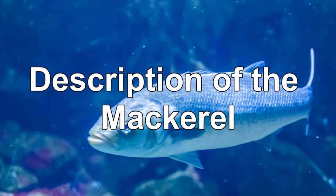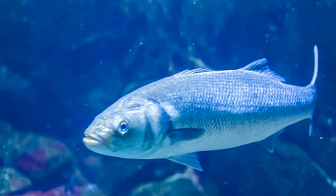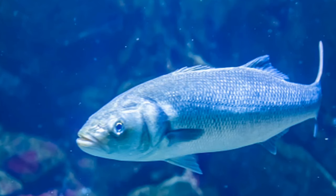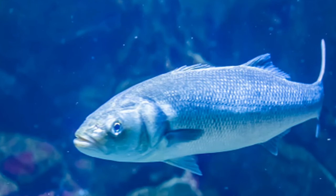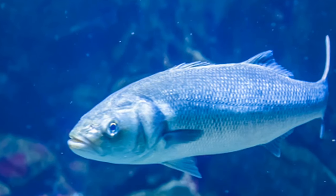Members of this group have elongated, torpedo-shaped bodies. Their caudal peduncles, or the area just before their tail fins, have an incredibly narrow shape. This helps the fish move swiftly through the water. The different species grow to different lengths and have different colors and patterns.